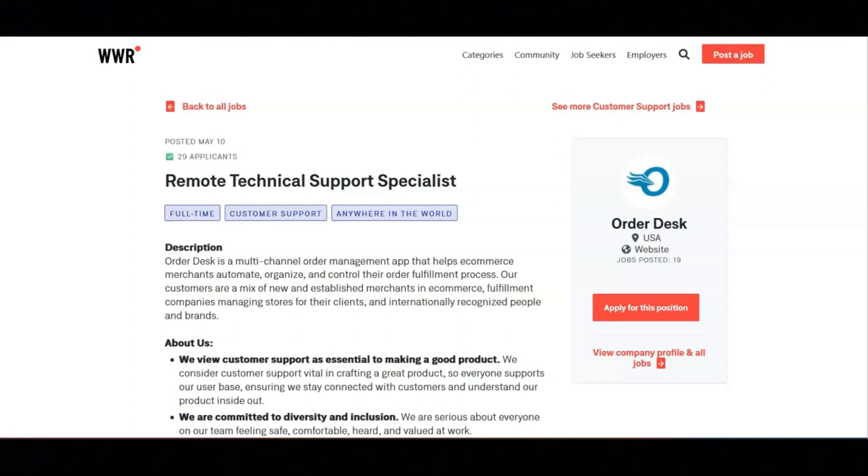Regarding the requirements for this position, they want you to have a minimum of two years of working directly with email-based technical support and SaaS, or combined technical and writing experience. Bonus points if you've already worked in a remote e-commerce role. Extensive experience troubleshooting complex software issues. The ability to concisely explain technical concepts in a non-technical way and a passion for meeting customers where they are in their tech knowledge. Fluency in both written and spoken English.